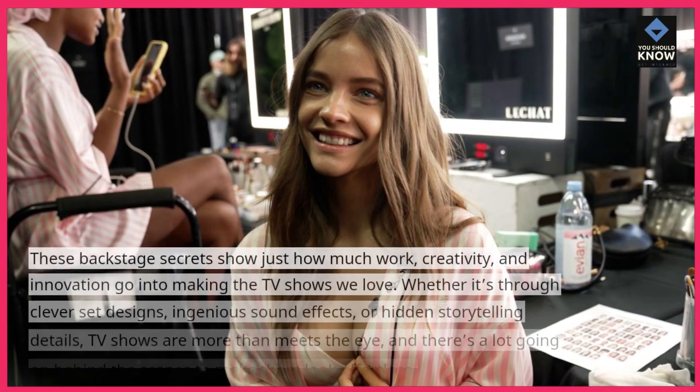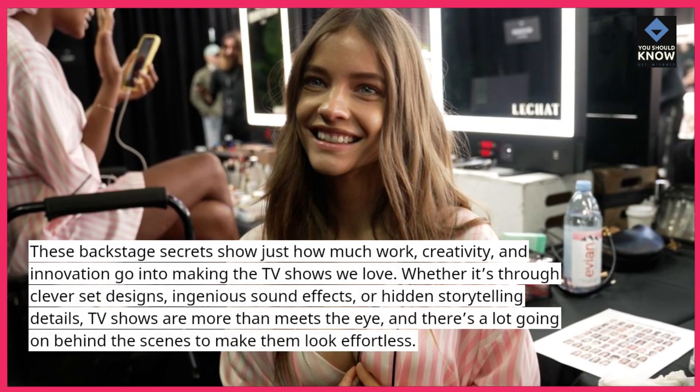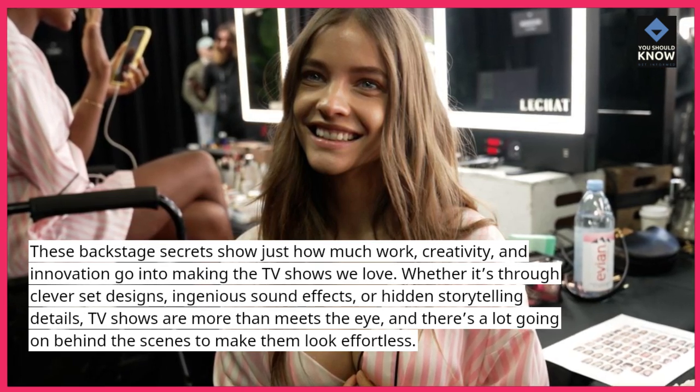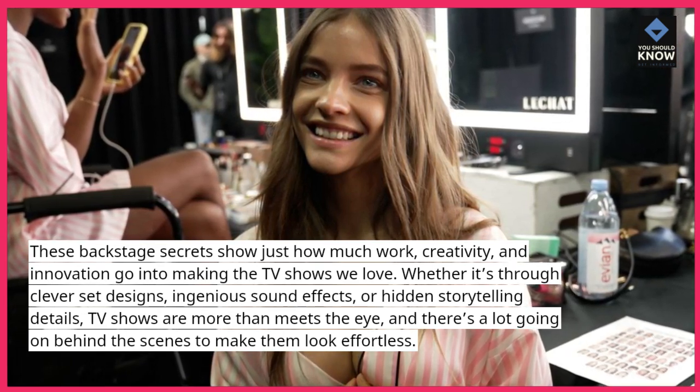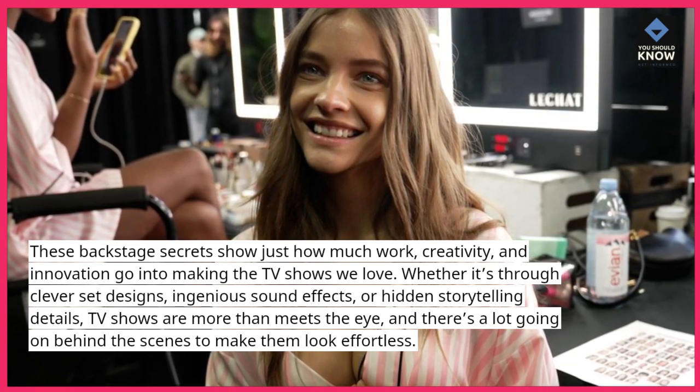These backstage secrets show just how much work, creativity, and innovation go into making the TV shows we love. Whether it's through clever set designs, ingenious sound effects, or hidden storytelling details, TV shows are more than meets the eye, and there's a lot going on behind the scenes to make them look effortless.